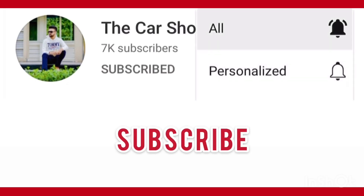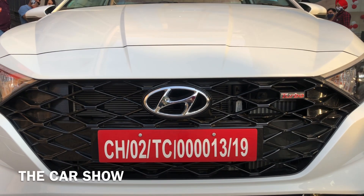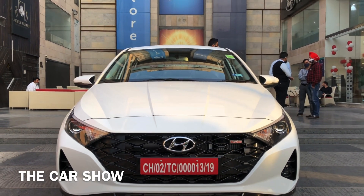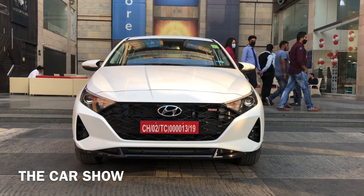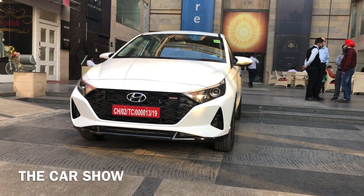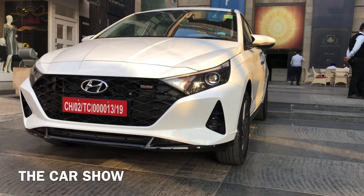Hello guys, welcome to the car show. Today is the all-new Hyundai i20. Hyundai i20 price starts at 6.8 lakh rupees and the top variant price is 11.18 lakh rupees.